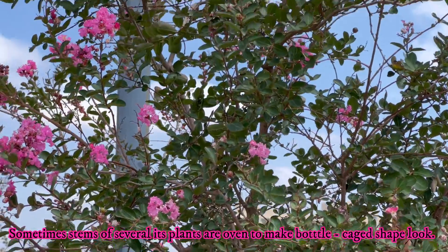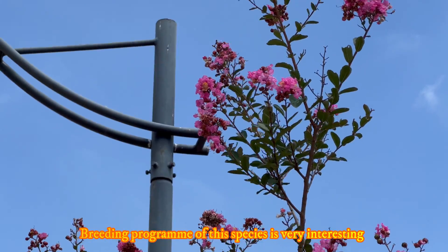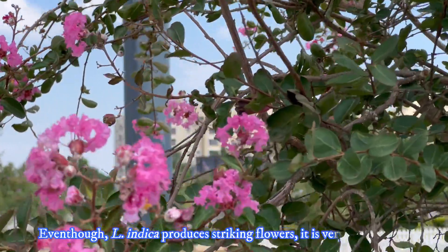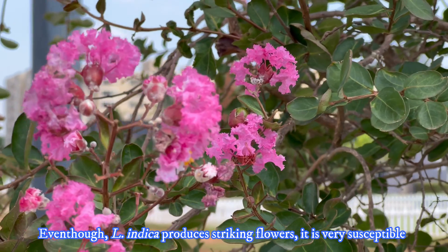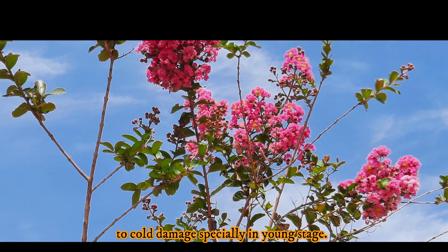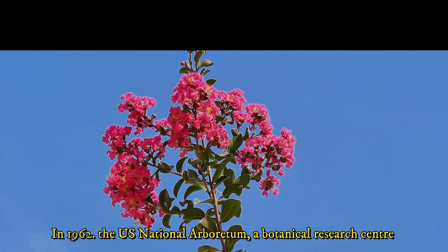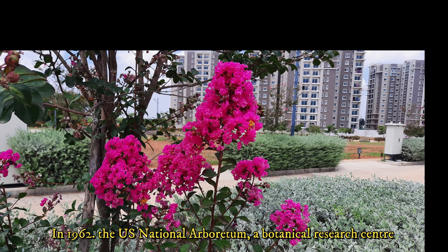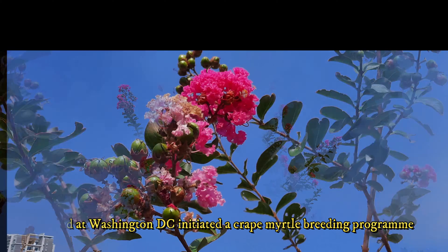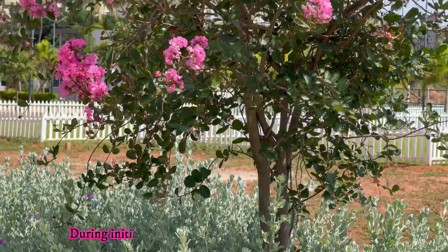Its dwarf cultivars can be grown in large containers and in residential premises. Sometimes stems of several plants are woven together to make a bottle-case shape. The breeding program of this species is very interesting. In 1962, the United States National Arboretum, a botanical research center located in Washington D.C., initiated a crepe myrtle breeding program under the supervision of research horticulturist Donald Egolf.